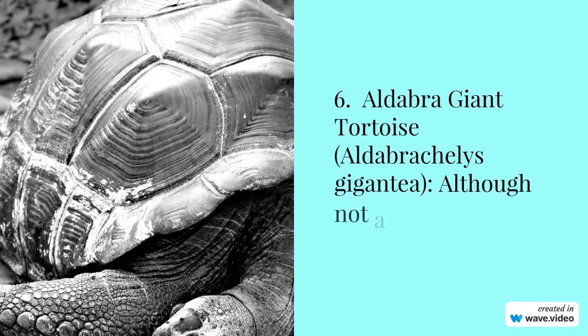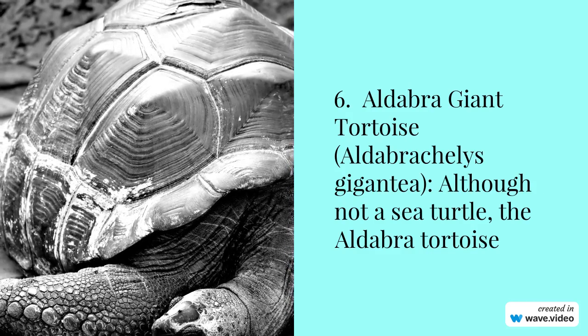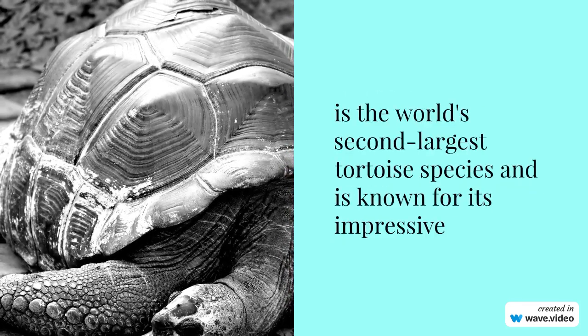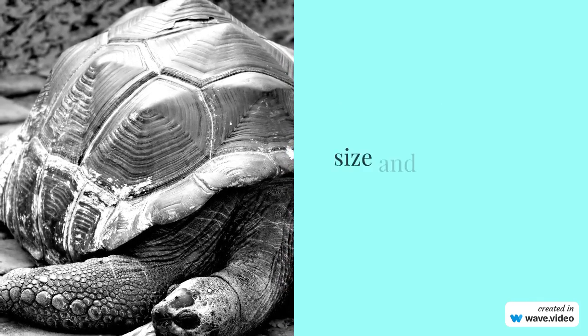Number 6: Aldabra giant tortoise, Aldabrachelys gigantea. Although not a sea turtle, the Aldabra tortoise is the world's second largest tortoise species and is known for its impressive size and distinctive saddleback shell.